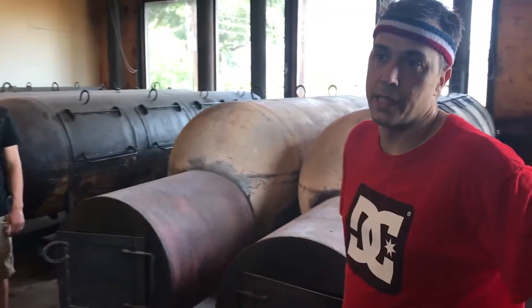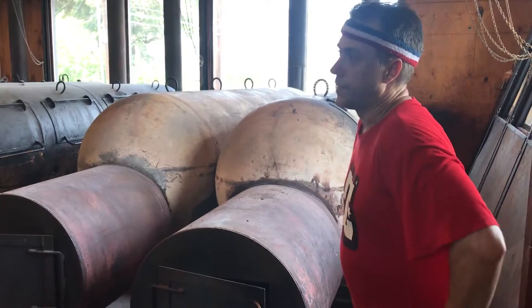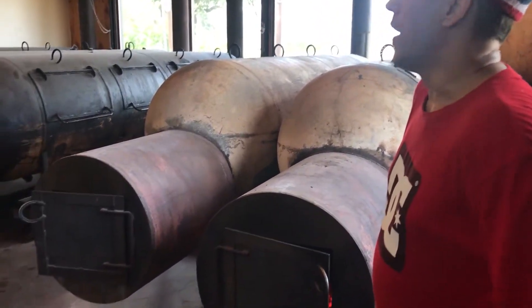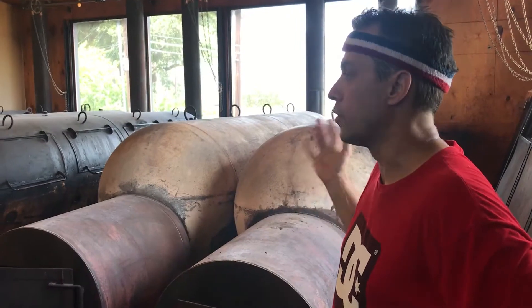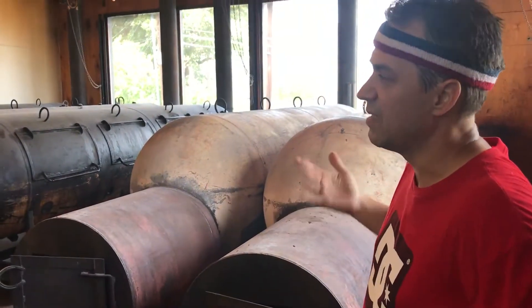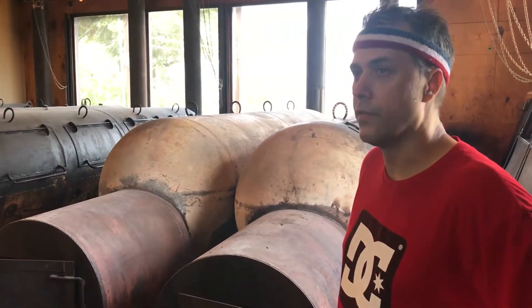Every day we do about a thousand pounds of brisket — a thousand pounds raw — and then after it's cooked we yield about, on a good day, about seven hundred pounds.